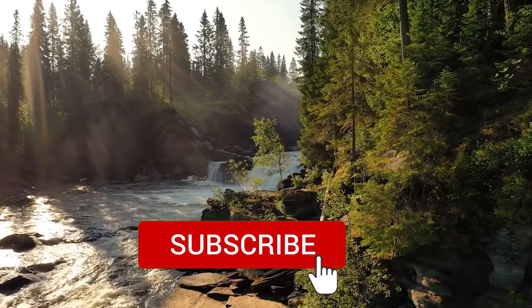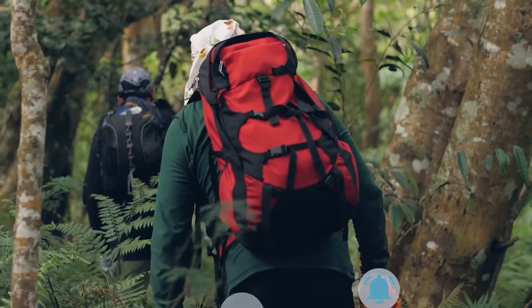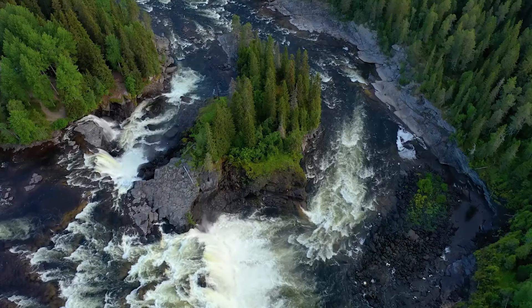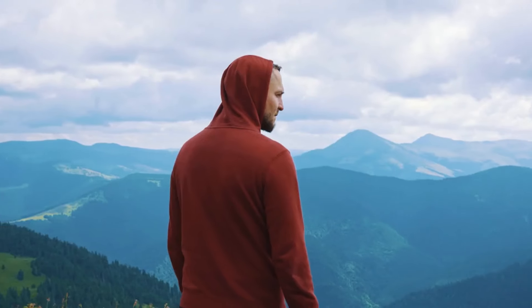Subscribe and turn on notifications so you don't miss more videos on awesome survival gear, outdoor tech reviews, and much more! Check out this playlist of our outdoor tech reviews and I'll see you in the next video.